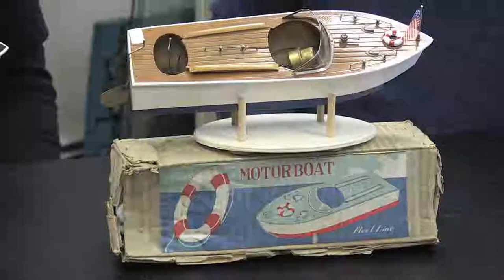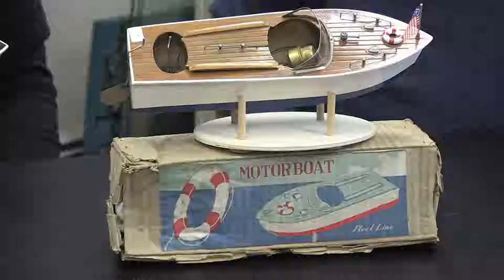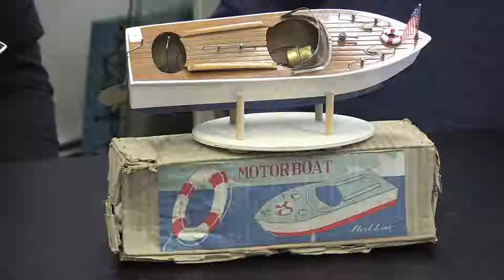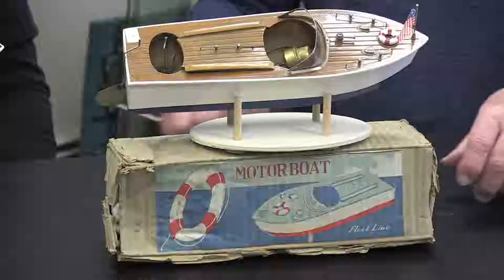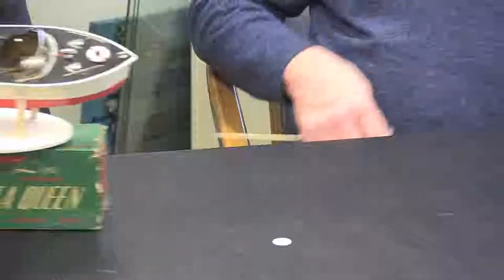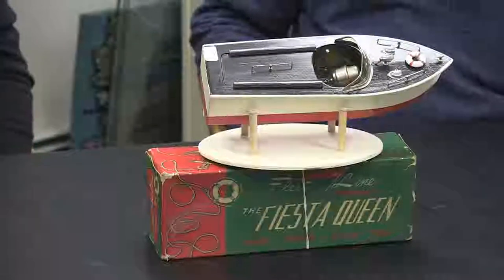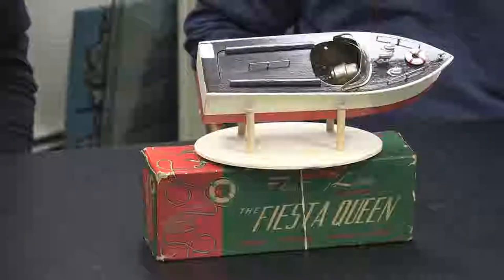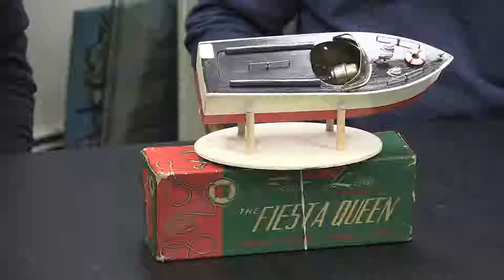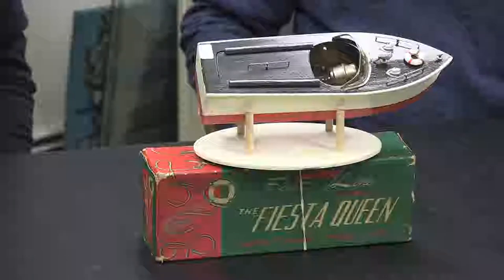This is an all-wood boat with the flag in the front. Most of our boats have the marine version of the flag. It has no operating lights but is battery-powered, probably from the early 50s. The second boat is also Fleetline, originally based in Japan — made by K&O Motors. They came to the United States, warehoused in Van Nuys, California, and then brought the production line over.